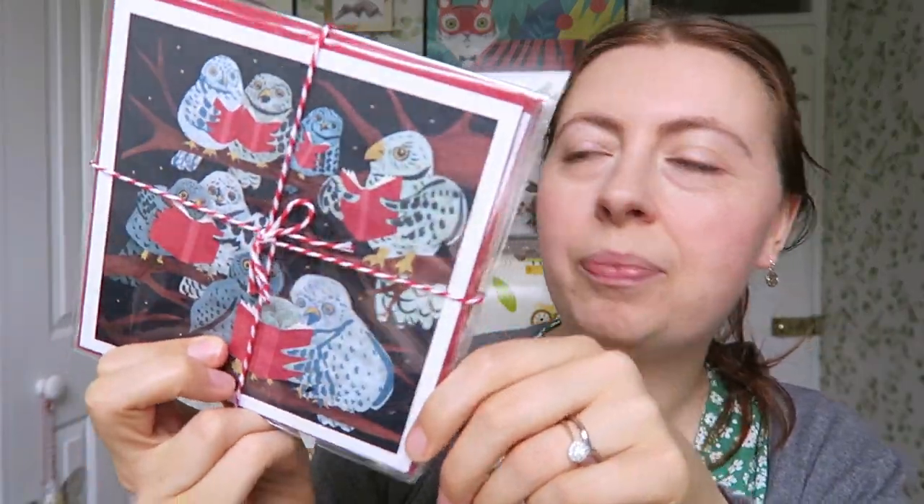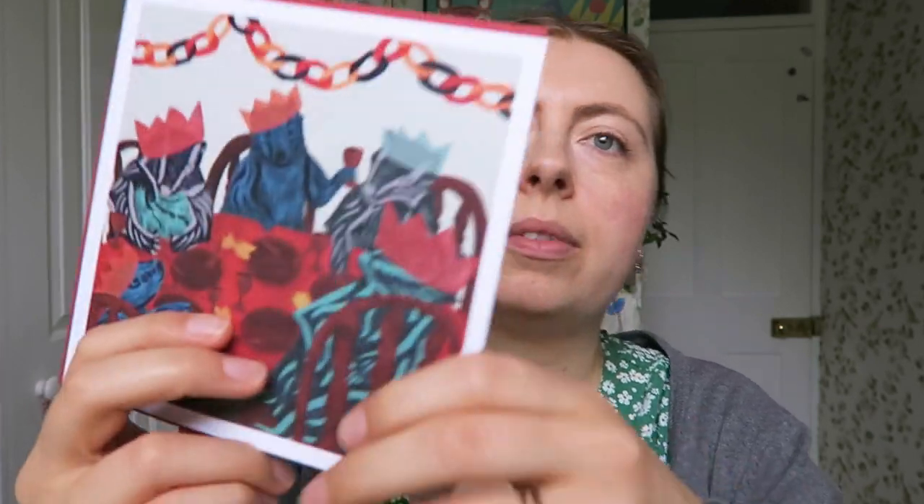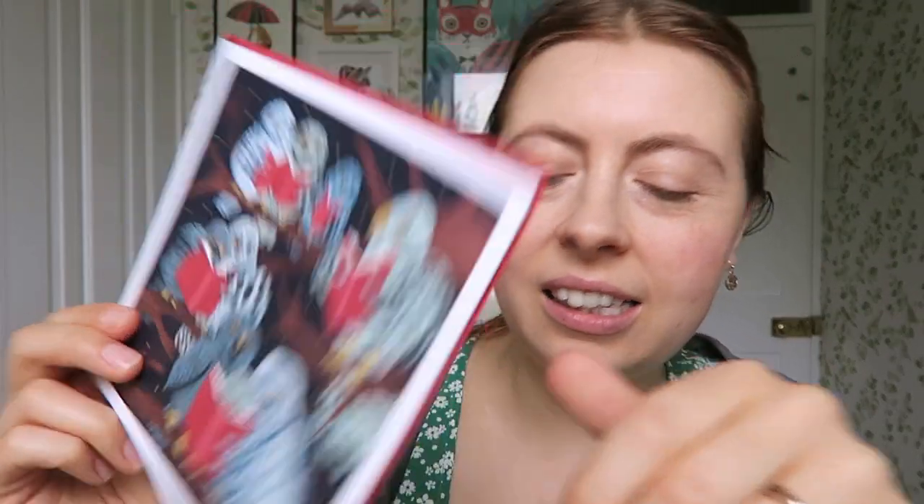Next year I made some more Christmas cards. These ones I'm still super proud of the design — slightly different to what I'm doing now. I did paper cutouts and then did some digital work on the computer, a combination of things. I did five designs: squirrels, badgers, hedgehogs, fox, and owls. I love these so much still. So these I sold in my shop in 2017.